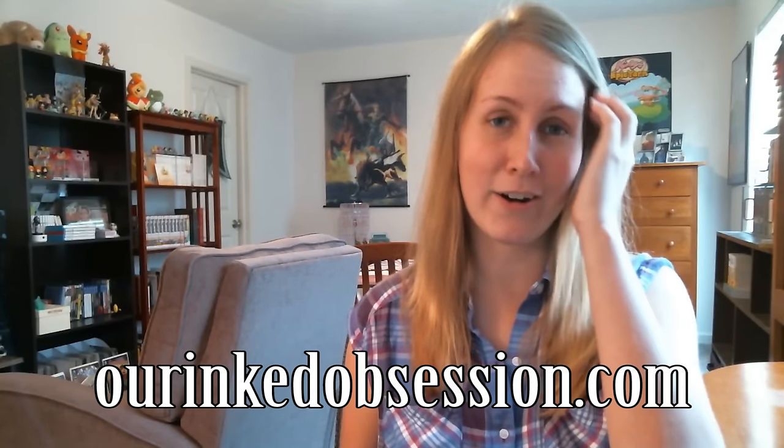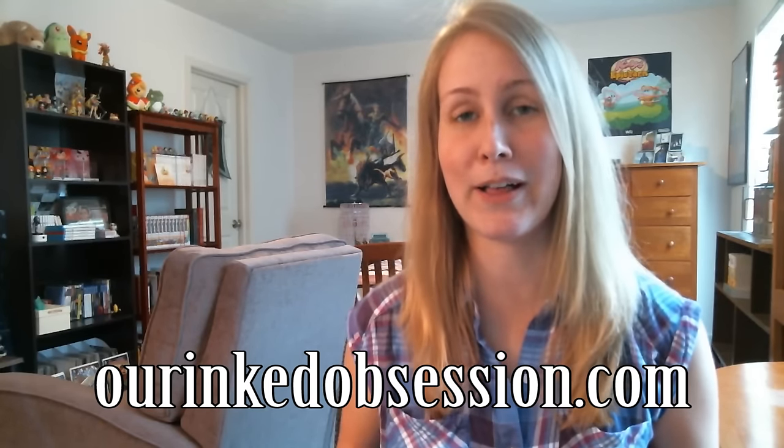So here are my thoughts. Now, these are going to be abridged — very, very brief. I'm not going to be able to go over everything. If you want to read my full thoughts on every single episode, please check out my written reviews on ourinkedobsession.com. I wrote those while I was traveling in Japan. If you have any questions about things that I didn't cover in the video or the written reviews, please feel free to post them in the comments below. I will answer them to the best of my ability.